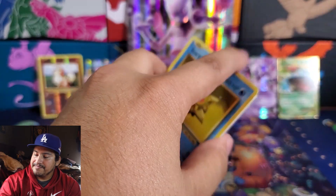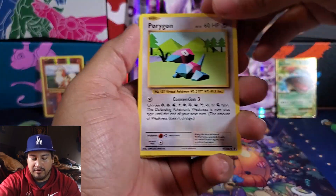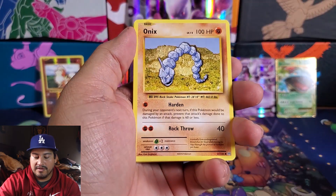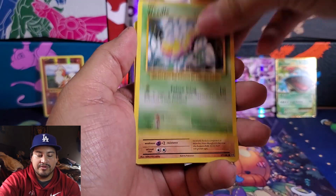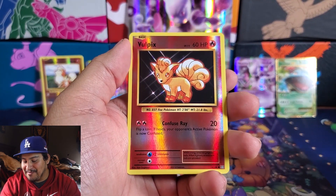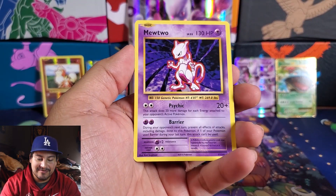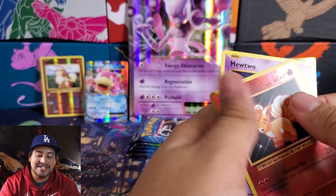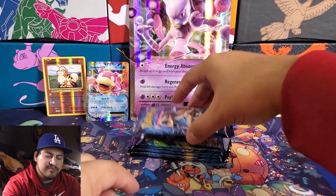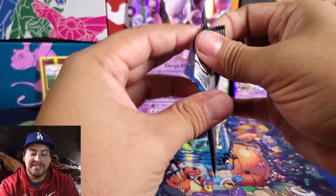Next pack. We got a Porygon, Pidgeot Spirit Link, Metapod, Staryu, Onix, Weedle, Machop, Tangela, and a Reverse Vaporeon — that would be nice if it was a Charizard, but we got a Vaporeon. And a Mewtwo non-holo. Mewtwo is non-holo in the set, but it did have its own theme deck, and that theme deck had a holo Mewtwo — same thing with Pikachu; you could get the base Pikachu as a holo from the theme deck.